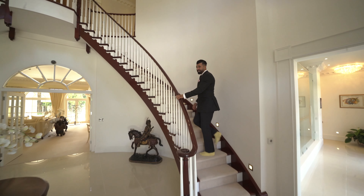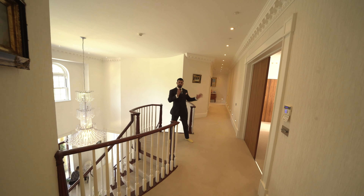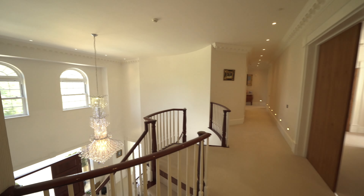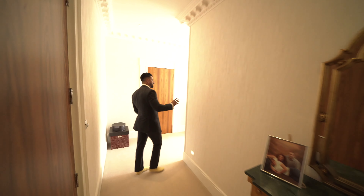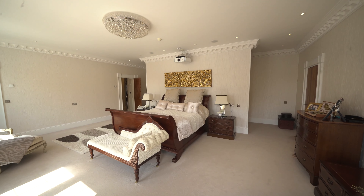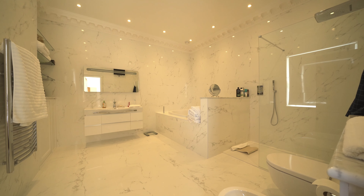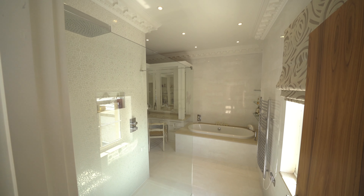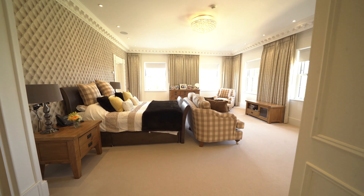Now come upstairs to the master suite. Huge double doors open out into the master suite, and a stud wall was put inside so that if the doors are open you can't see straight into the room. Symmetry is important in properties like this — you have his and hers bathrooms and his and hers changing rooms on either side, plus a fantastic balcony. The first floor also comprises another five large bedrooms, four of which are en-suite, all very spacious.